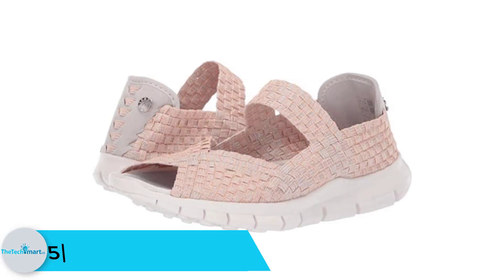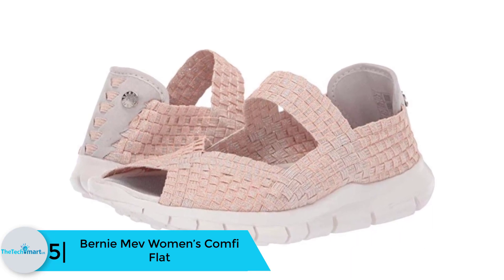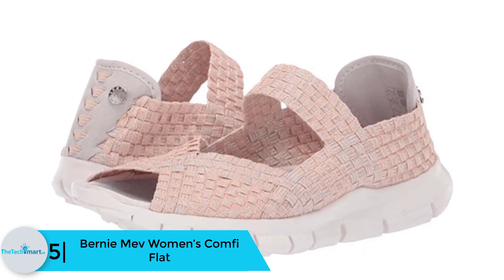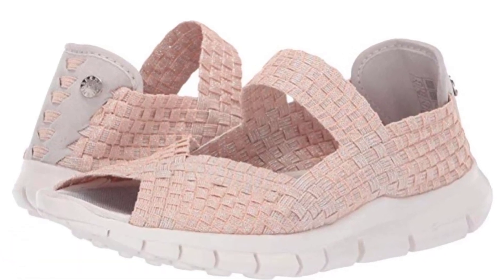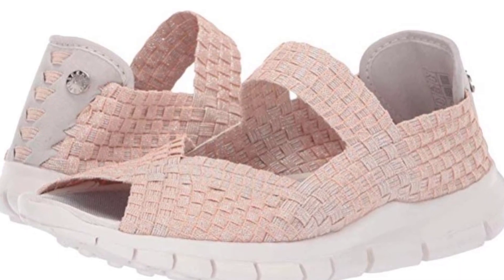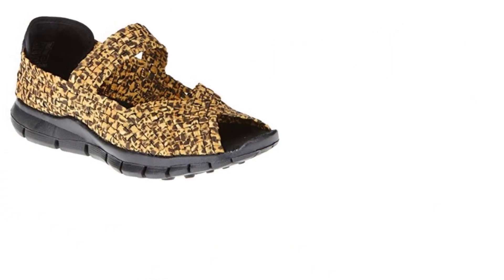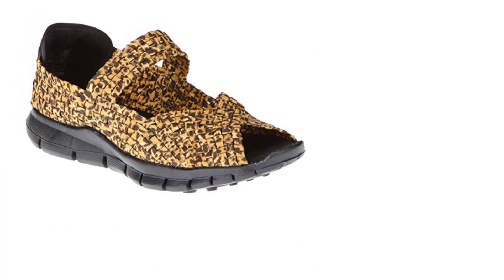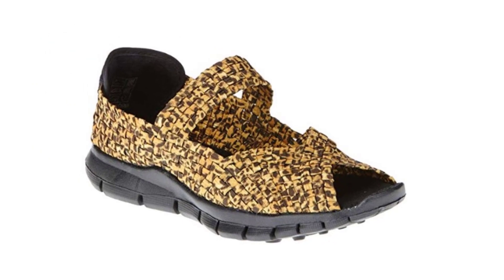Starting at number 5, we have the Bernie MEV Women's Comfy Flat. Some women love to go on long walks to see every piece of beauty in the city, and if you're one of them, these Bernie MEV Women's Comfy Flats might be the one you need for strolling. It exhibits an open-toe design that keeps your feet free and comfortable. As it is made of elastic and flexible soles, it is lightweight, comfortable to wear, and goes smoothly on the surface when you walk on it.